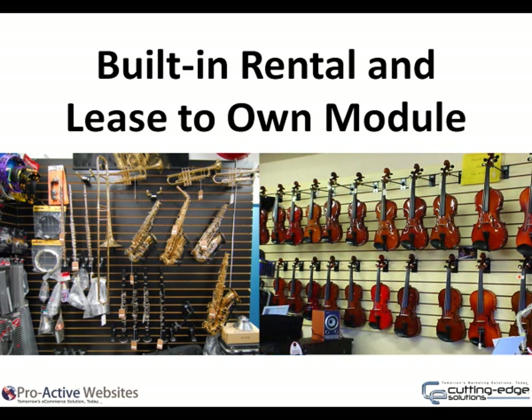Built-in rental and lease-to-own module. List your band, orchestra and other items to rent or lease on the website. A standard agreement is included that provides the customer with a dynamically created summary of their rental or lease, and is automatically emailed upon completion of the transaction. You may add cross-sell items to all of your rental or lease products.